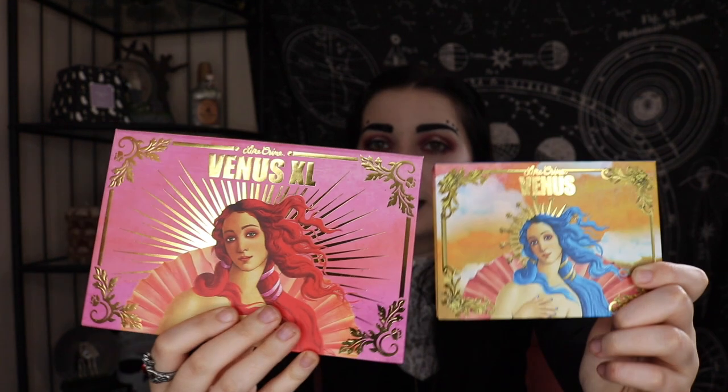My next two favourites — one is pretty old, new for me but not new to normal people. I'll just show you. The first one is the Lime Crime Venus palette, and I pair that with the Lime Crime Venus XL. Can we just talk about the packaging on these? I am obsessed. Every time I do my makeup, I reach for one or both of these palettes for my eyes.